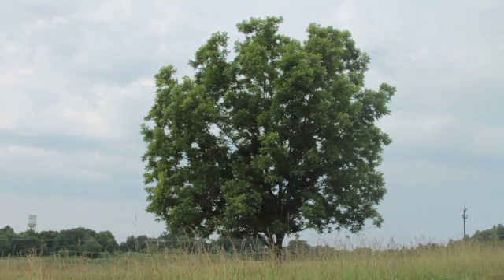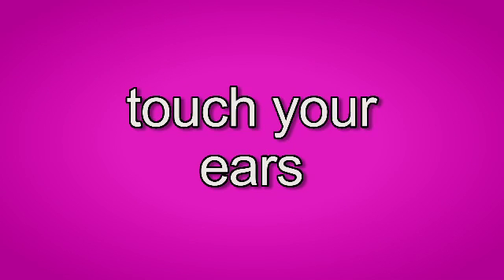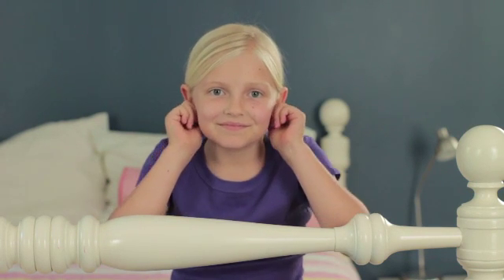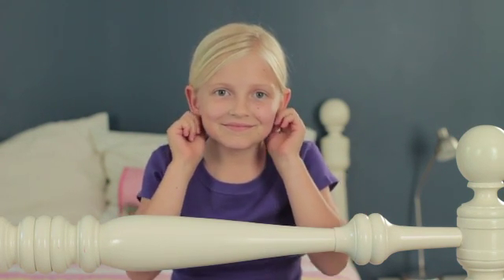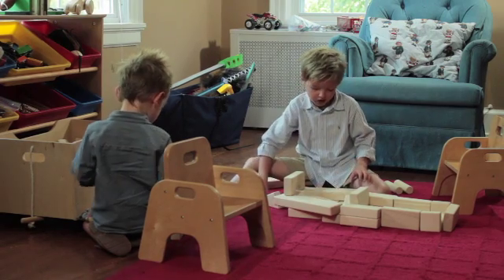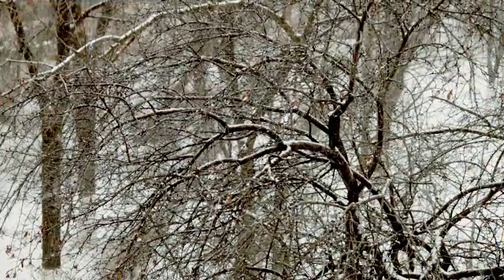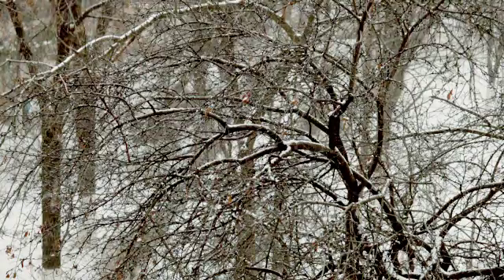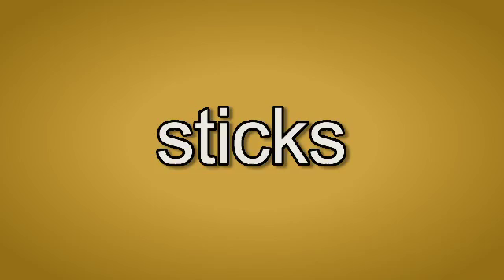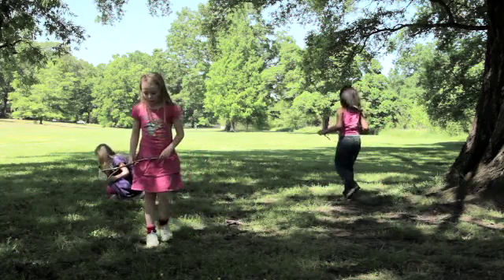Tree. Tree. This tree has many green leaves. Touch your ears. Touch your ears. Can you touch your ears? Touch your ears. Play with blocks. Play with blocks. The children play with blocks. Snow. Snow falls from the sky when it is cold outside. The color of snow is white. Sticks. Sticks. The children pick up sticks outdoors. Sticks fall from trees.